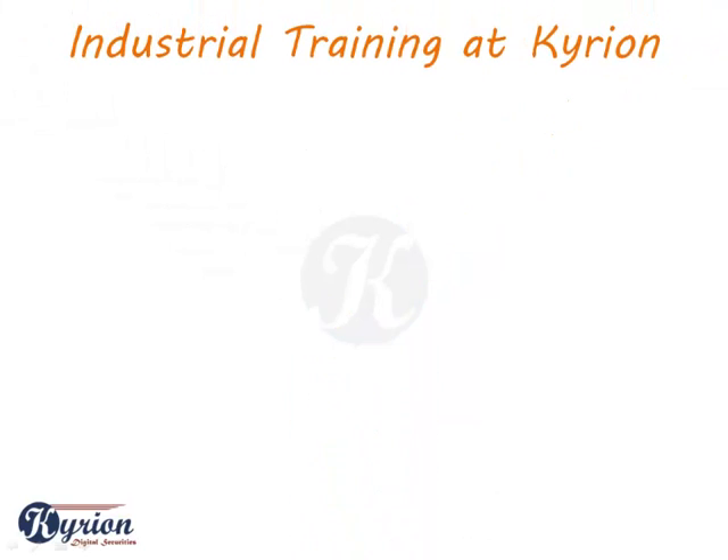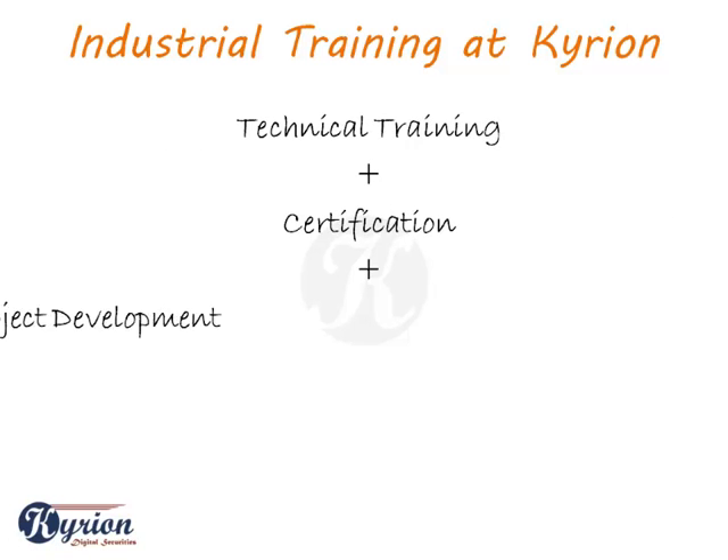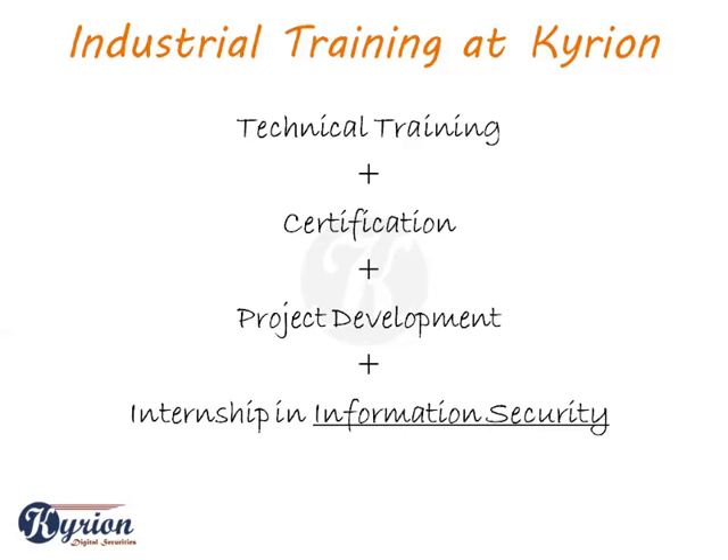Our industrial training programs are specially designed to suit every skill level, as well as the ability to directly consult with the organizations. Our industrial training starts with an in-depth and comprehensive technical training program, for which you will be awarded a training certificate.